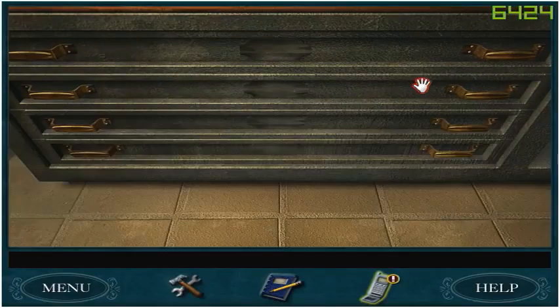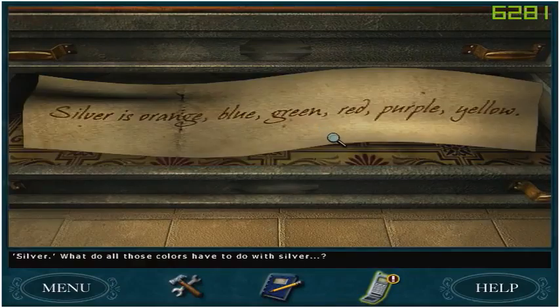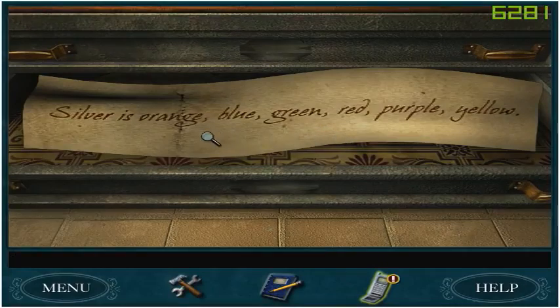We close the drawer, then open the second drawer. Silver. What do all those colors have to do with silver? Oh, okay, here we go. Silver is orange... we can't take this with us? Fine, I'll just write it down. So silver is orange, blue, green, red, purple, and yellow.